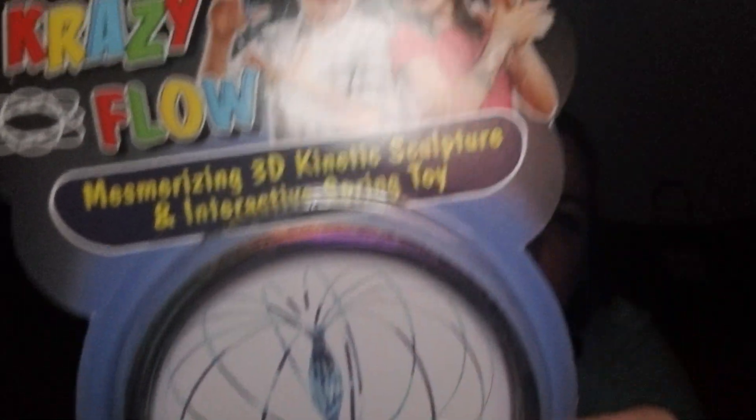Wow, it looks like a giant slinky. Folds flat and pops open, surprising everyone. So that's what this is — crazy flow.